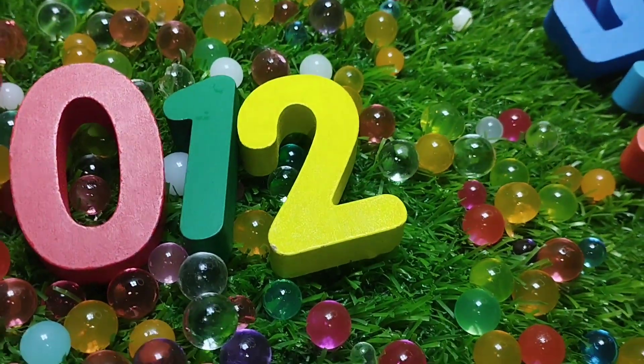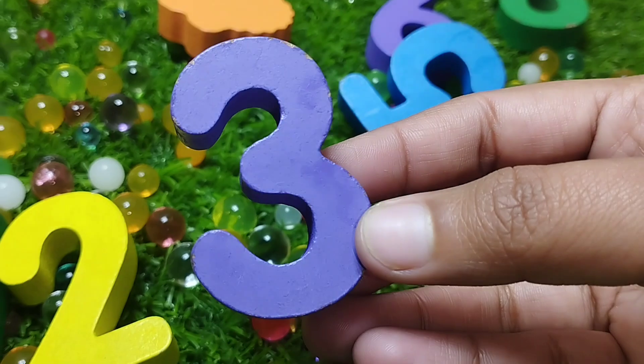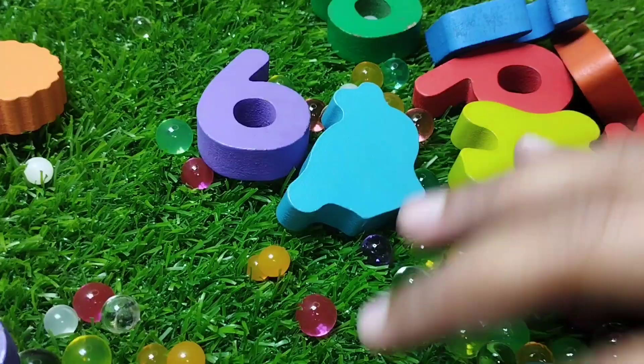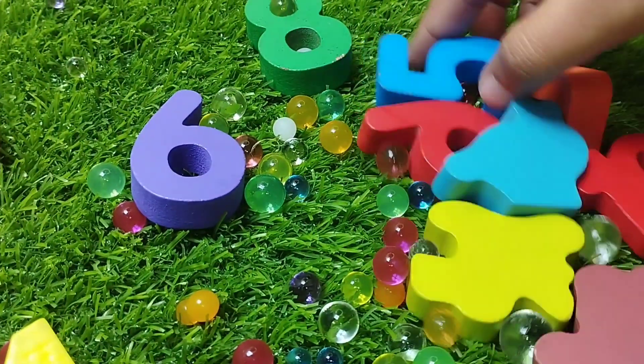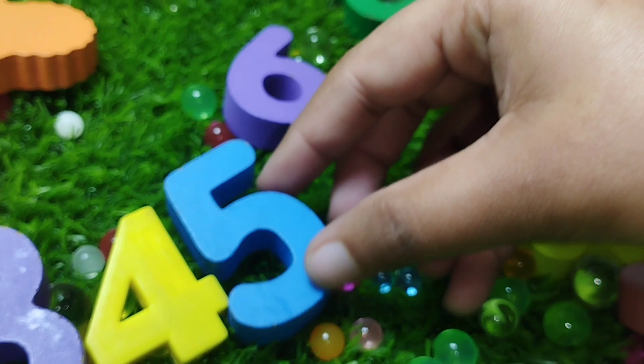The next number is number three. This is number three. The next number is number four. Four. Five. Number five.